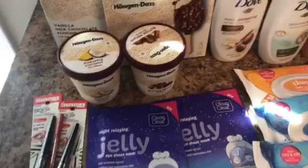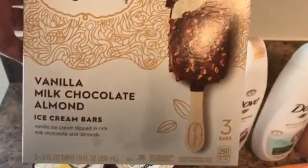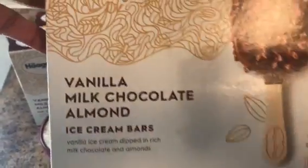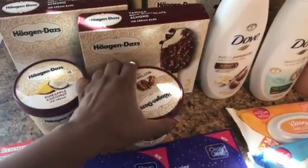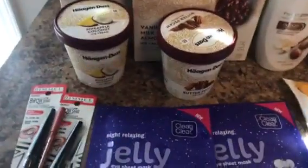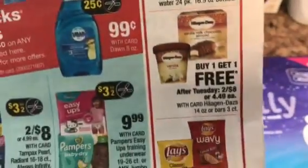The first deal I did was on the Haagen-Dazs ice creams. I got four of the Haagen-Dazs bars — here they are, they have three bars in a pack. You could get other kinds; you don't have to get the vanilla milk chocolate, but this was the only kind available at my CVS. I also got the pints: one pineapple coconut — I was actually looking for rum raisin, that's my favorite — and one butter pecan. So that's four bars and two pint ice creams.